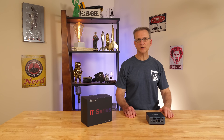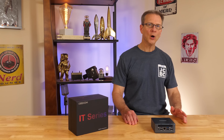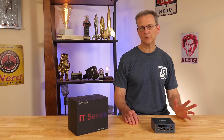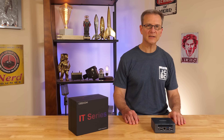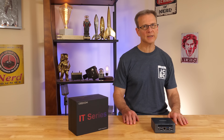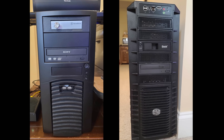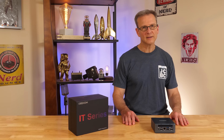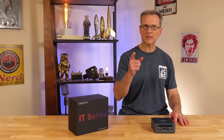You tried upgrading your PC from Windows 10 to Windows 11 only to find out your computer is not compatible with Windows 11. Well, join the club. An estimated 240 million PCs worldwide can't be upgraded. I've got two PCs that I still use that I can't upgrade to Windows 11. Here's what I'm going to do about it — and you can too.